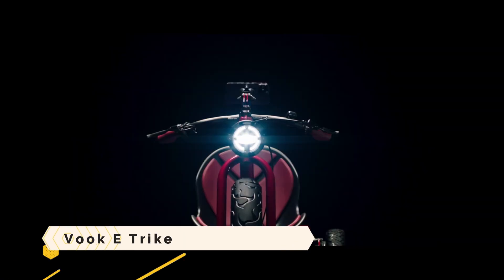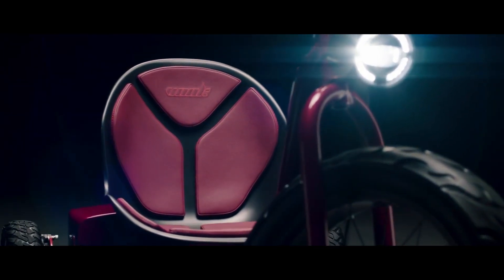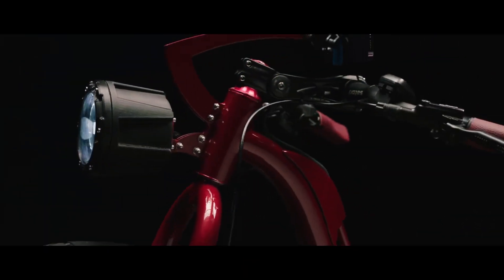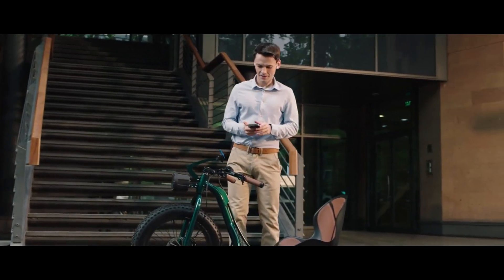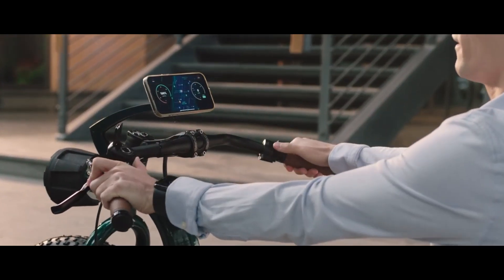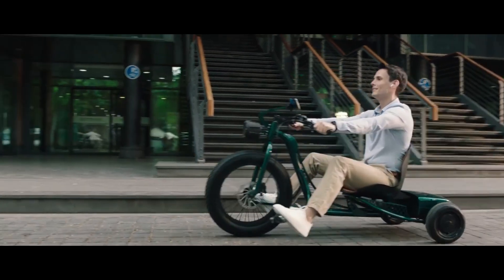Vuk eTrike: an innovative electric tricycle that manages to be both fast and environmentally friendly. Its distinctive shape evokes a classic toy car, but it's loaded with cutting-edge electronics. On a single charge, it has a maximum range of 110 miles and a top speed of 40 miles per hour. It features four speed settings, a water-resistant LCD screen, front and back cameras, a GPS tracker, and regenerative braking.